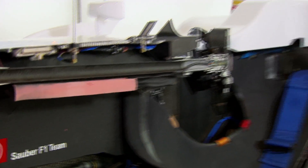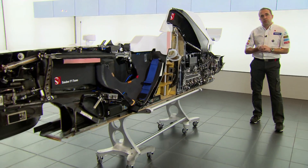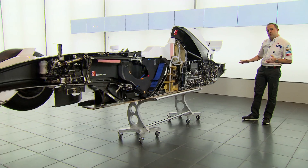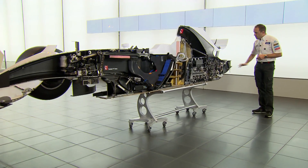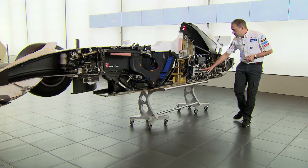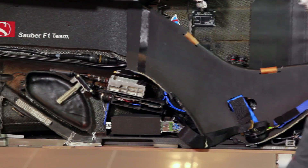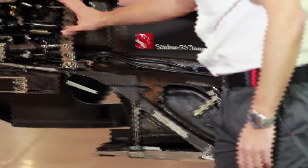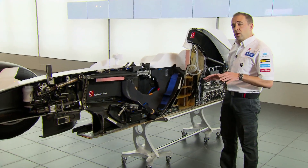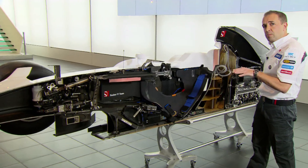One of the challenging points of designing a Formula 1 car is positioning and packaging all the components that make it work. Here you can see all these components and how they're positioned on the car. Starting at the rear, we've got the gearbox, the clutch, the engine, the oil tank, the fuel system, all the electronic boxes. And then moving up to the front, we've got all the pedals and the steering system. It's very important on a Formula 1 car that we keep all the weight very low, as this reduces the centre of gravity and brings us performance.